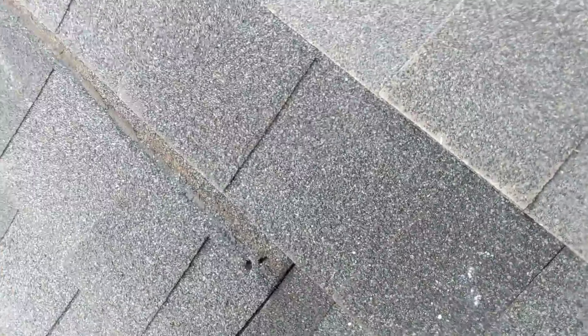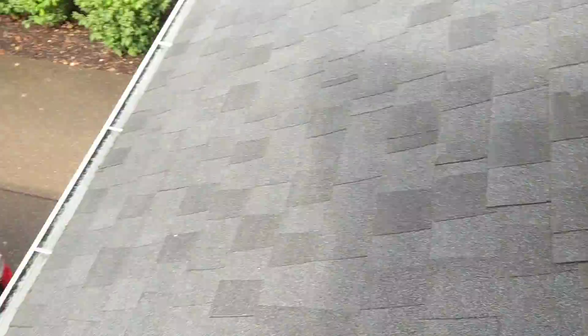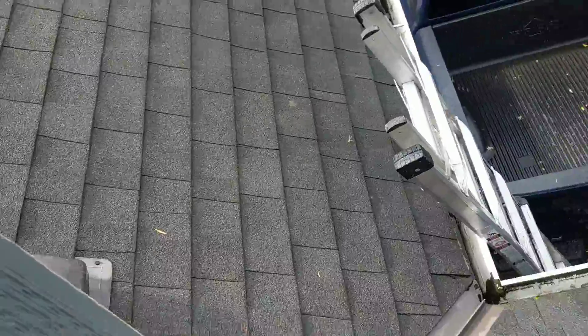The first challenge we'll identify is that we have a number of loose shingles here at the front portion of the roof. These shingles should be permanently adhered to each other, and it would appear as if this condition is present at quite a few shingles along the front portion of the roofline.